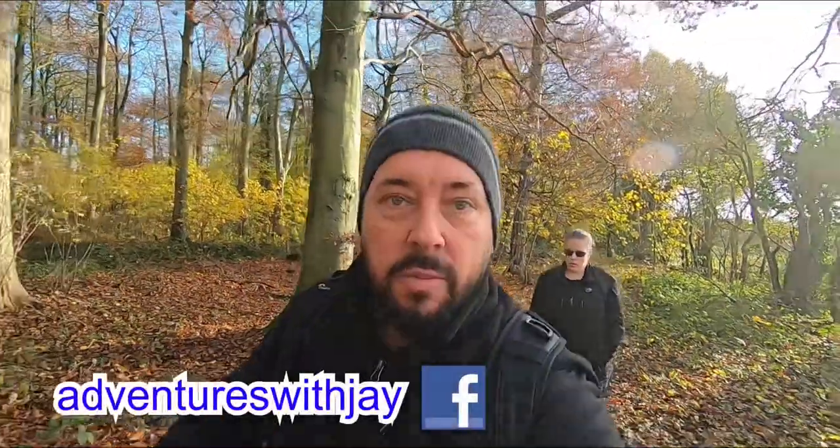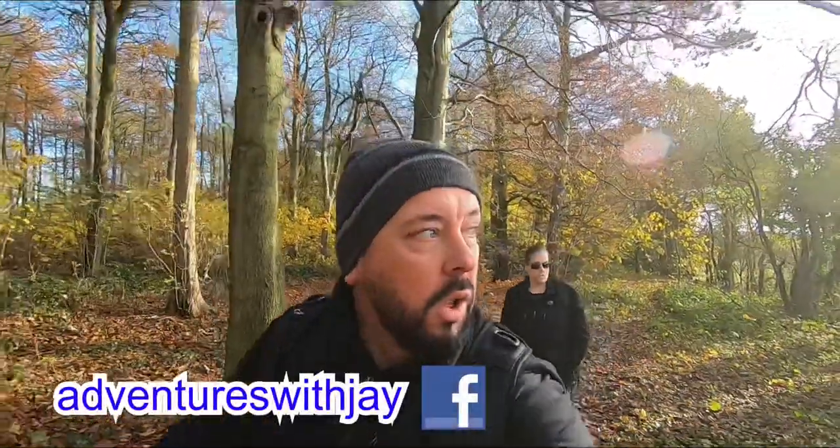Good morning fans, today we are on the lookout for this bunker. I've been looking for it for a while. I've been out this way a few times — it's in the middle of a forest, World War II — and I've not found it. Today I'm going to find it and check it out.